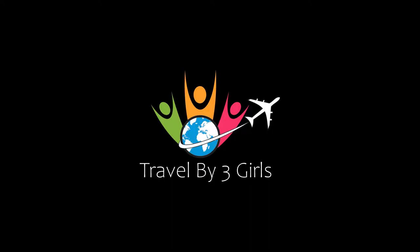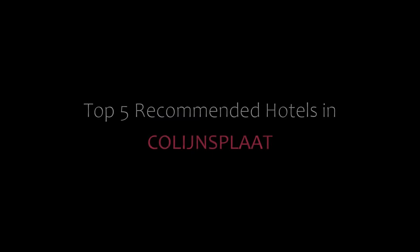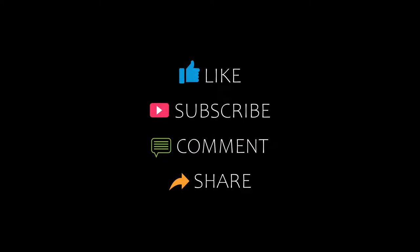Hi friends, welcome back to my channel and now you are watching a new video of top recommended hotels. Please visit my channel and don't forget to like, share and comment. Let's start the video.